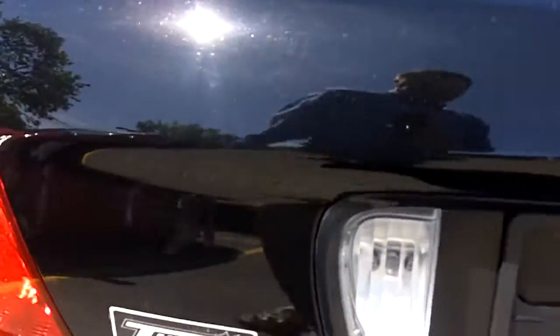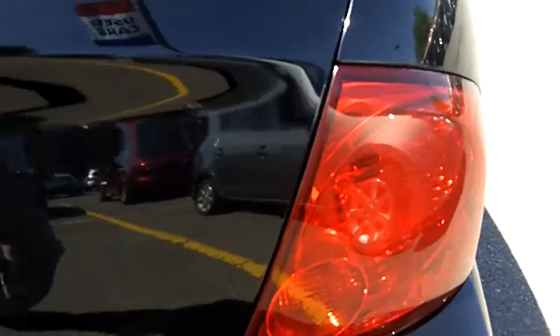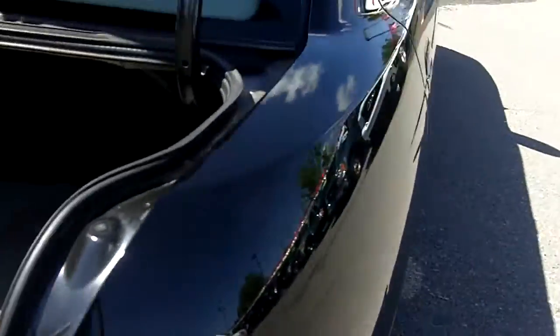Let's head to the back — as I said, Nissan Sentra, 1.8, it's a special edition. Open up the trunk here. Decent cargo volume, there's your floor mats. Nice little vehicle.